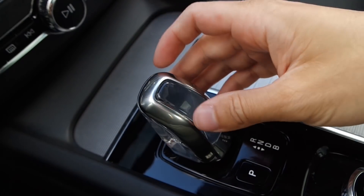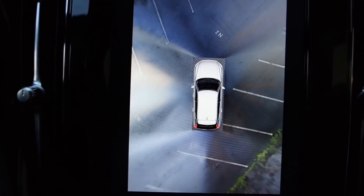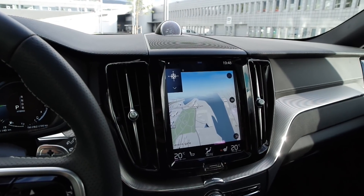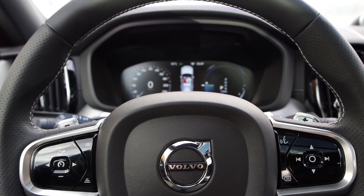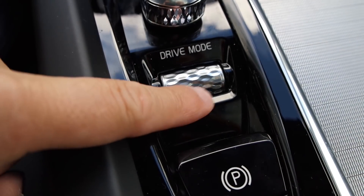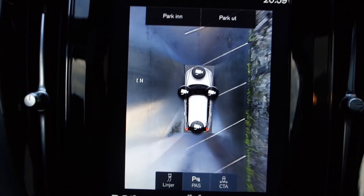The new XC60 is packed to the brim with the latest tech, from an awesome 360 camera to semi-autonomous driving, pilot assist, automatic emergency braking, large animal detection, a digital gauge cluster, and the Sensus infotainment system. I have a separate video in the top right corner on the latest tech and features on the new Volvos — please check that out if you want to see it in more detail.